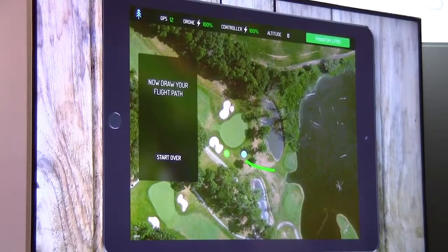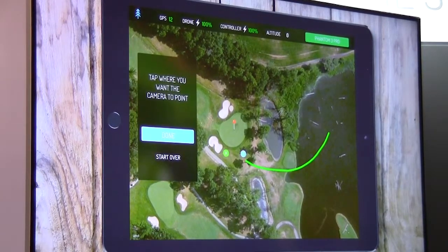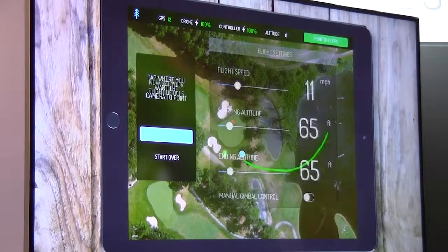We build mobile apps for the DJI drone platform. Using your iPhone or iPad to get a natural, smooth flight, all you have to do is draw on a map — and where you draw is exactly where the drone will fly. You can also drop a pin for a point of interest, and that's where the camera will stay trained throughout the flight.